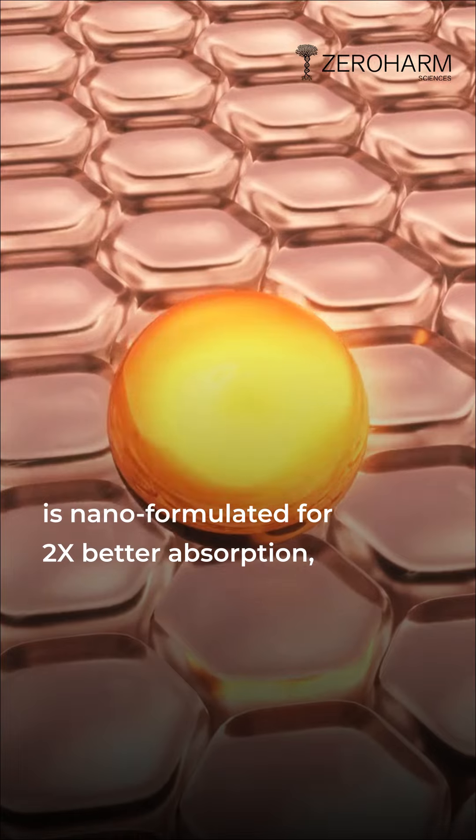This product contains 70% active ingredients, is nano-formulated for 2x better absorption, and has no side effects.